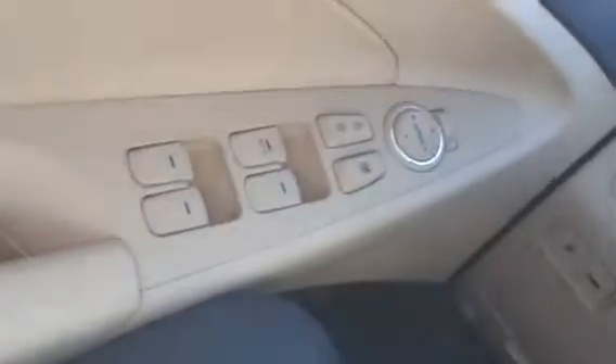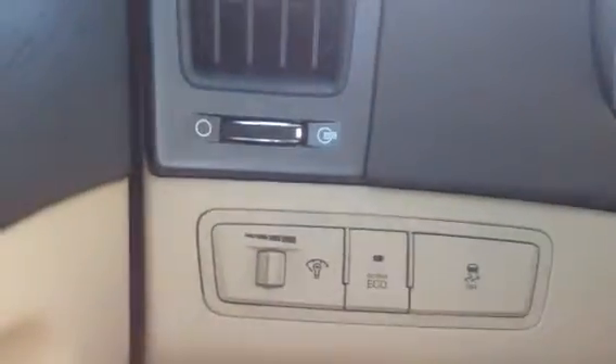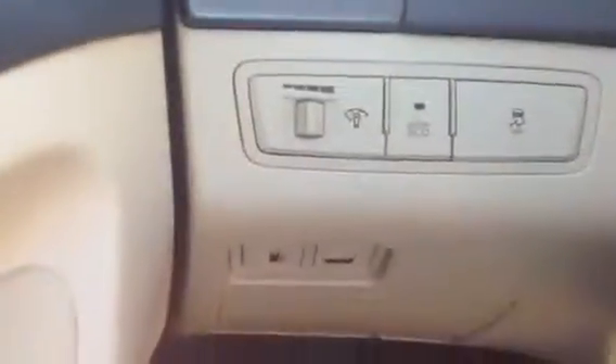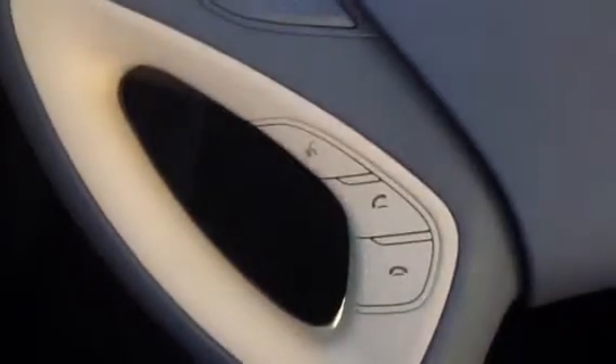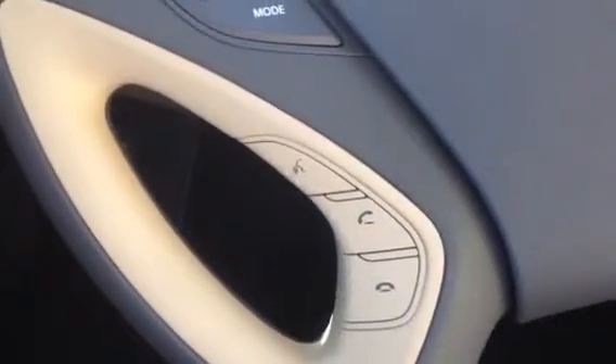I'm going to show you a quick interior view of the vehicle and just point out a couple of the small things. As you can see the car does have power windows, power locks, power mirrors. There also is a power seat for the driver. You do have an active ecosystem, electronic stability control as well. As you can see there's a fuel door release and a trunk release down right below there. On the steering wheel here you do have steering wheel mounted audio controls, cruise control.